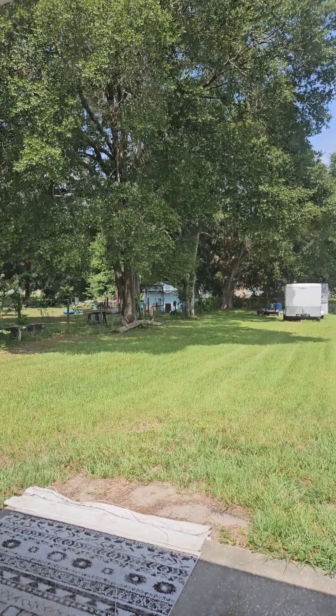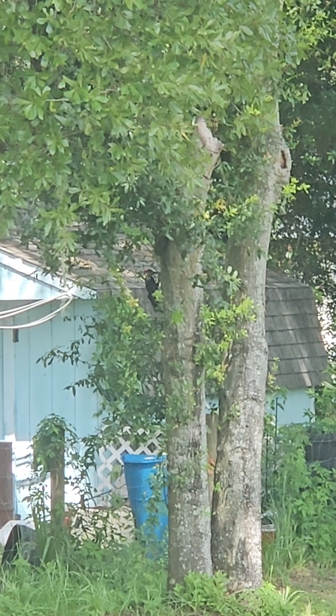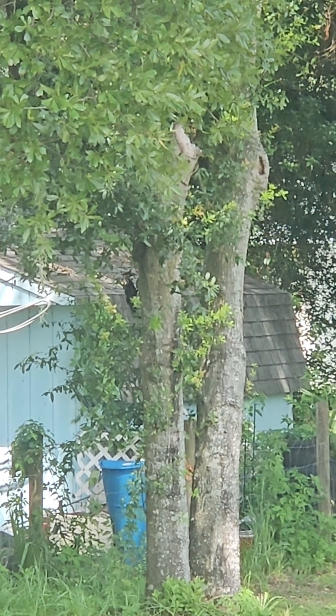There's a woodpecker out here, y'all. Can y'all see him? Oh yeah, there he is. Okay, he's gonna peg that tree down for me.